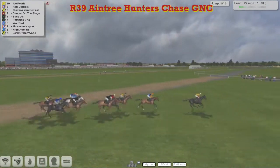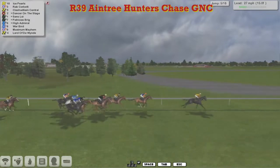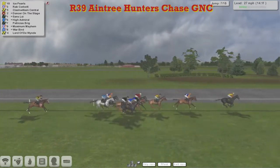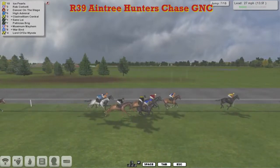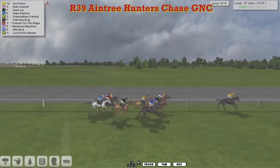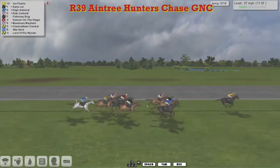Ice Pearls in those yellow colours three lengths clear of Rab Corbett in second, then comes Clash William Central in third for Patrick Hogan. On the outside of Clash William Central is Sands Loy; the red colours and yellow cap, that's Dancer on the Stage for Martin Leatham. They're followed by Patricia's Brig on the inside of High Admiral, then comes Warbird, who jumps that slowly and allows Maximum Mayhem to go up on his inside. Lord of the Wind detached at the back of the field about four lengths off the main body. Ice Pearls the leader from Rab Corbett in second; they're all still standing here as they jump the open ditch, and Ice Pearls well clear. A bad mistake there by Dancer on the Stage — it's dropped him to almost last. Something must have gone amiss with Lord of the Wind; he's tailed off at the back of the field. A mistake at the back by Warbird has left him in second from last, only Lord of the Wind behind him.